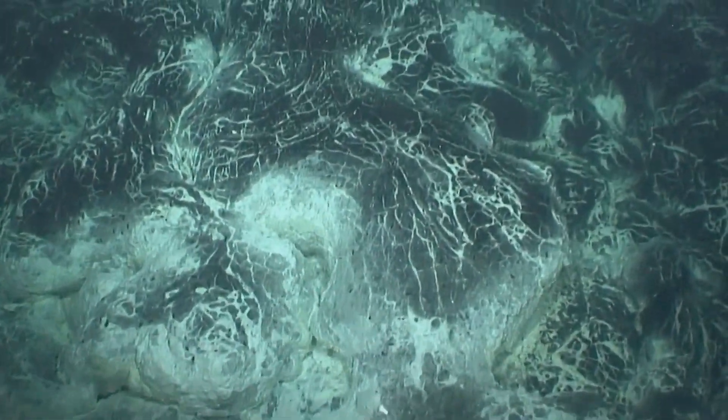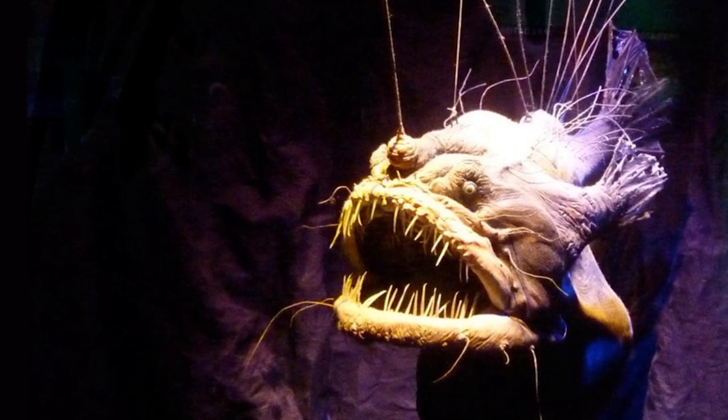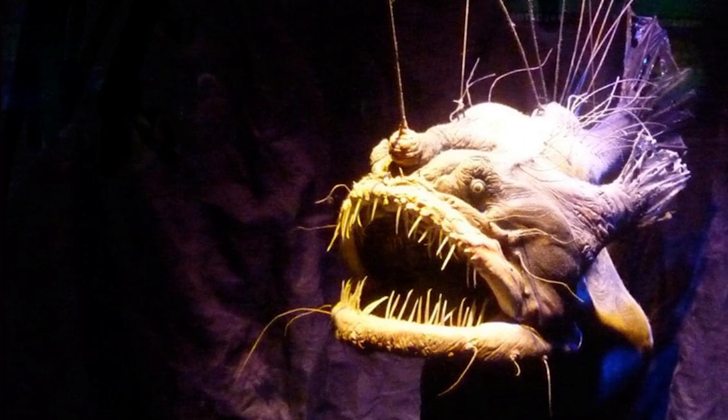Deeper still is the midnight zone, where no sunlight penetrates and the water temperature drops to near freezing. This inhospitable environment is home to some of the most bizarre and fascinating creatures on Earth, such as the deep sea anglerfish and the terrifying goblin shark.